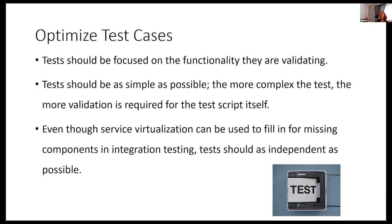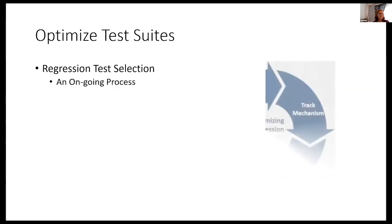How do we increase the effectiveness of our test processes? The main part is test automation — but before you can automate your tests, you should optimize your tests. I had one organization moving from agile to DevOps with an automated regression suite that ran two weeks — that's not going to work. You need to optimize test cases, make sure they're focusing on the functionality they're validating. Keep tests simple because the more complex the test, the more effort you'll need to validate the script itself. Use service virtualization for missing components, but try to keep tests as independent as possible.